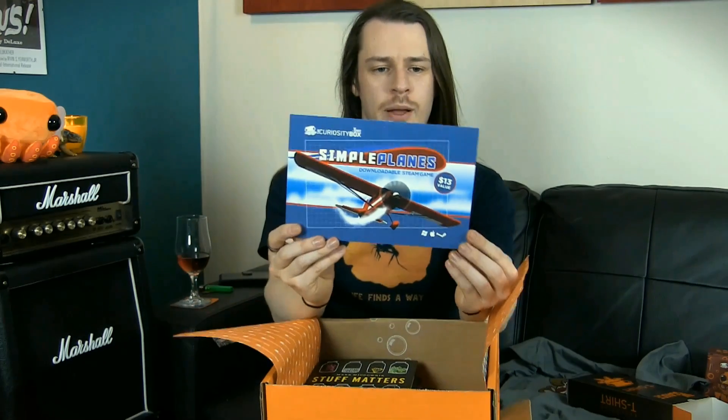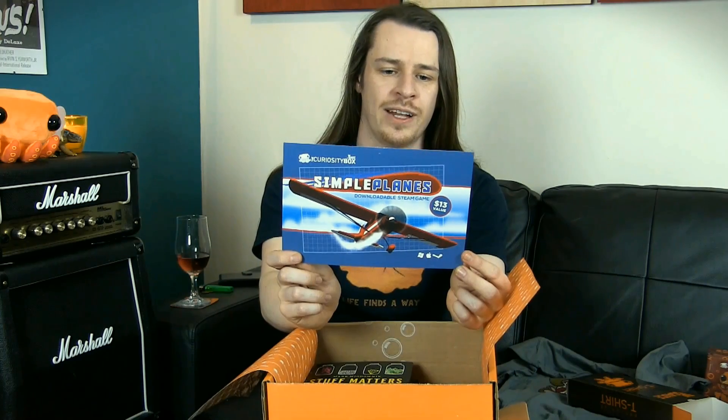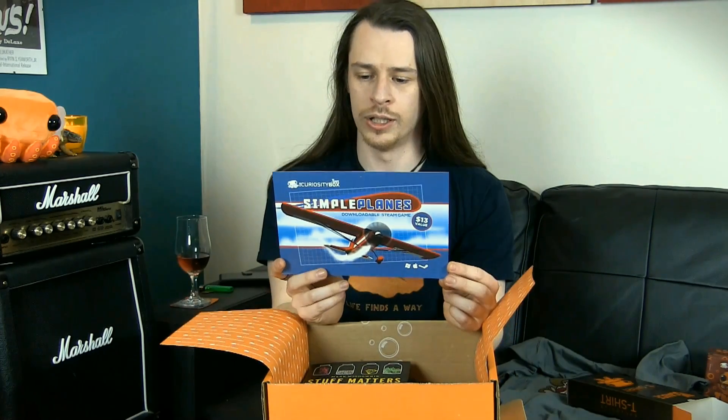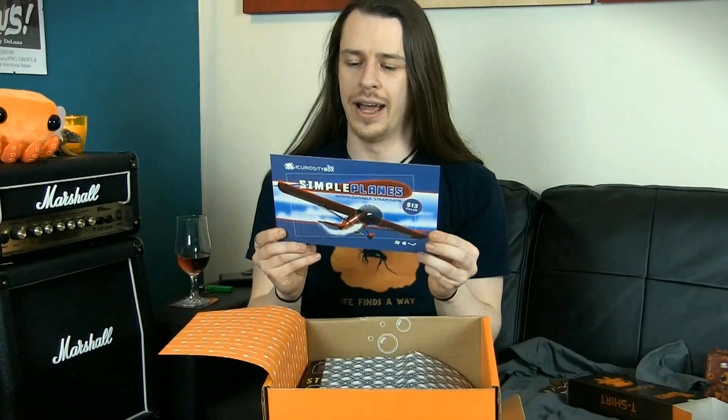Our Steam download this time is Simple Planes — the tools you need to bring any airplane to life. You build airplanes by snapping parts together, designing wing sections, and attaching engines. At any time, strap yourself into the cockpit and see how it flies with realistic physics. This one I will probably play — it sounds really interesting to design planes and see how well they fly. I'm not an aeronautical engineer, but I reckon I've got enough physics behind me to give it a go.